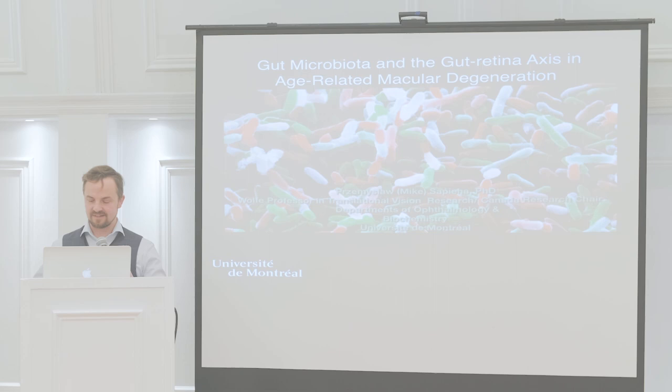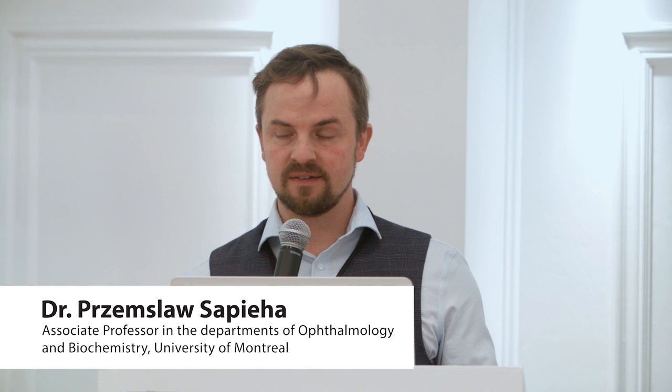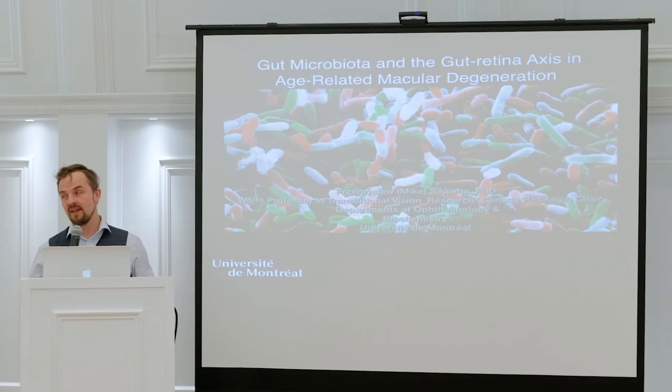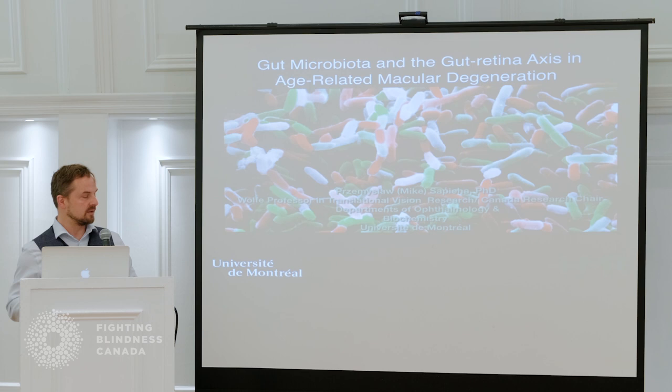Thank you, Dr. Merkur, because I don't have to give the introduction to my talk anymore, so that's going to save a couple of slides. As Mary mentioned, the work I'll be presenting today was funded by the Foundation Fighting Blindness, which has been funding my work since I became a professor 10 years ago. We count on support of donors and the Foundation to do research projects that are a bit out of the box and harder to get funded through conventional funding streams, so thank you very much.